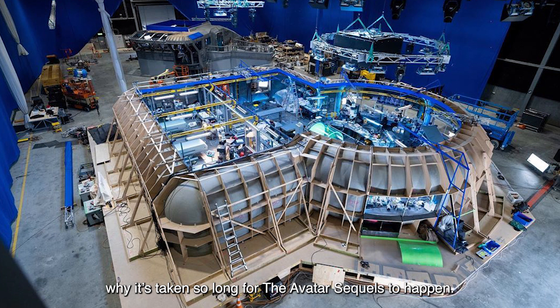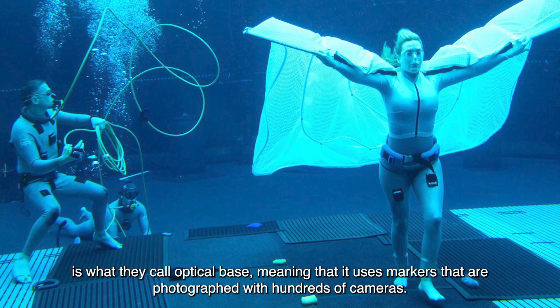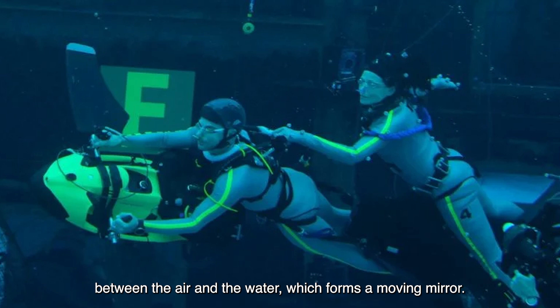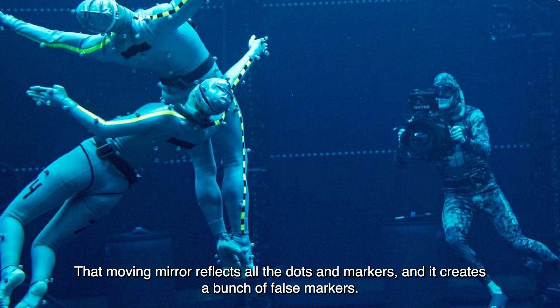Here is what director James Cameron said: We're doing it. It's never been done before and it's very tricky because our motion capture system, like most motion capture systems, is what they call optical base, meaning that it uses markers that are photographed with hundreds of cameras. The problem with water is not the underwater part, but the interface between the air and the water, which forms a moving mirror. That moving mirror reflects all the dots and markers, and it creates a bunch of false markers.